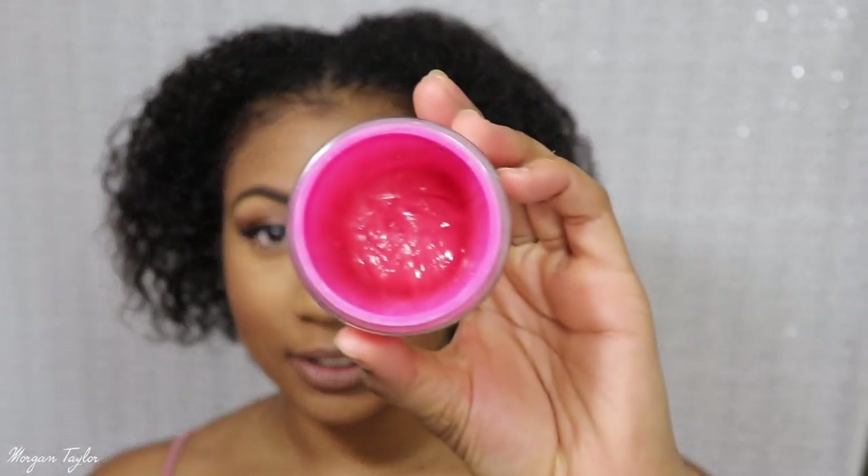Another product I use is this edge control — it's bomb.com. It's Edge Booster Style Factor, and this one is lemon berry. That's the best edge control ever — I promise you, go try it. It is expensive though, it's $7.99, but I'm sure you can find it cheaper somewhere else. If you guys have any questions or advice about my hair, please let me know because I need it. I also put castor oil on my braids while I'm wearing wigs.